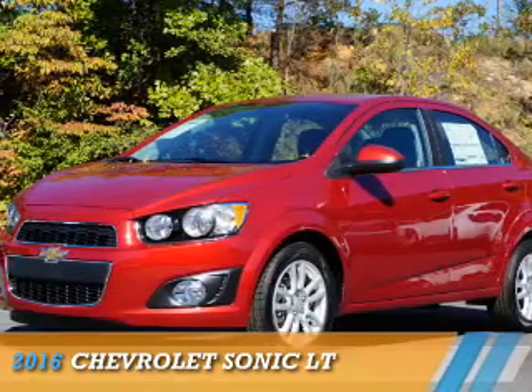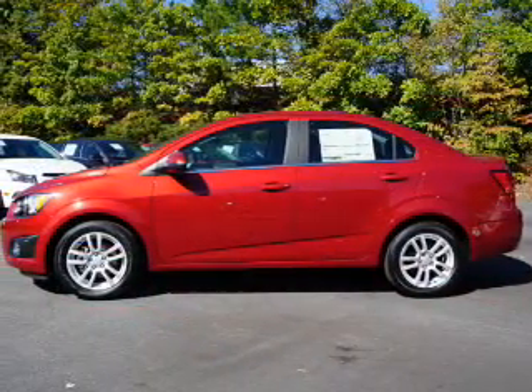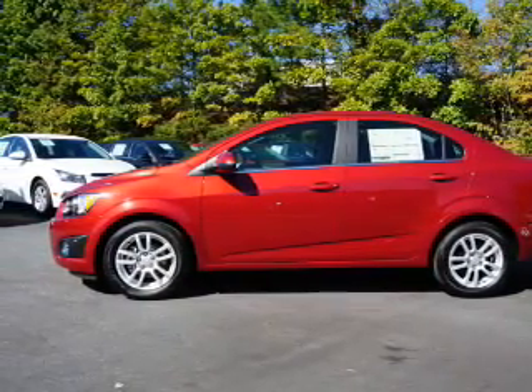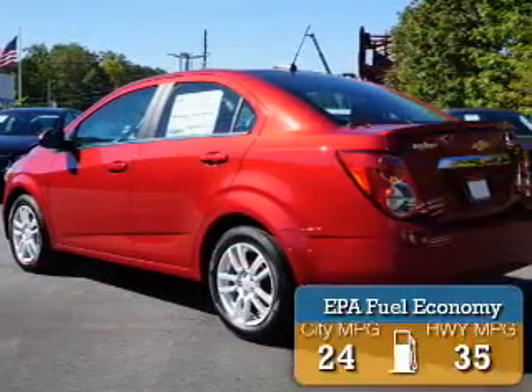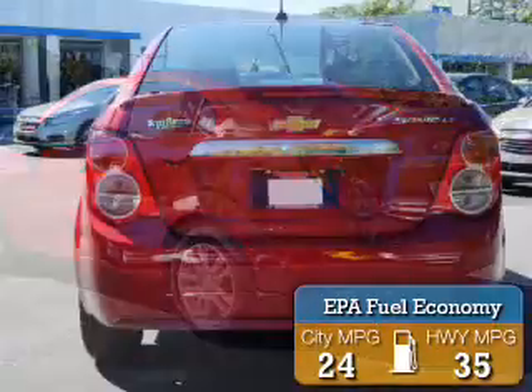Presenting the 2016 Chevrolet Sonic. It's powered by front-wheel drive, a 1.8-liter four-cylinder engine, and a six-speed automatic transmission. Great fuel efficiency saves you money by requiring fewer trips to the gas station.